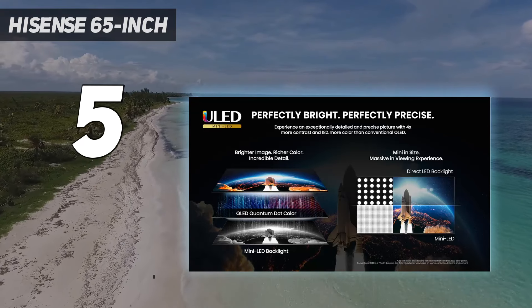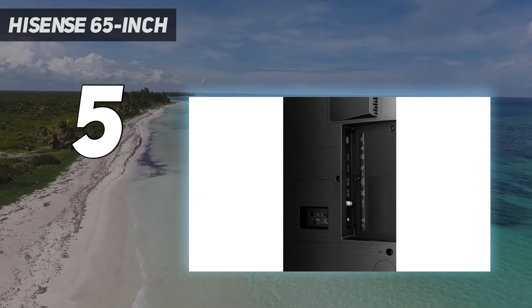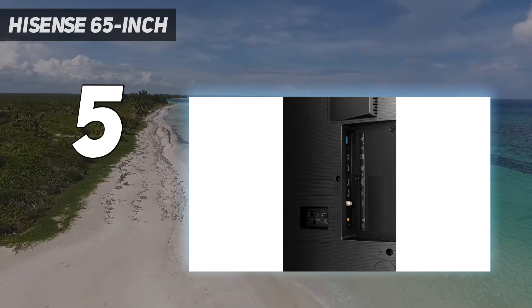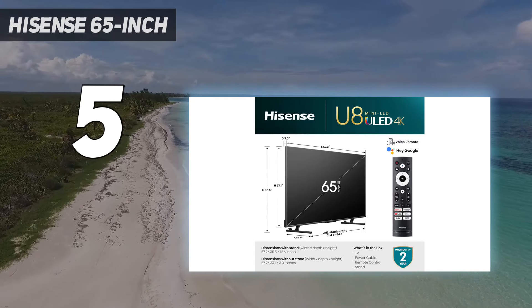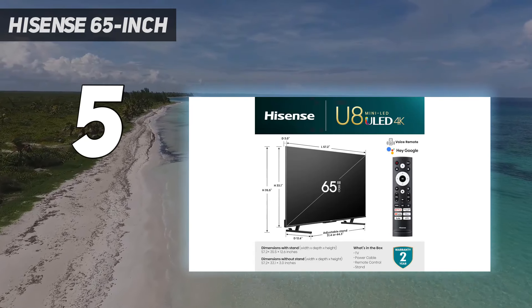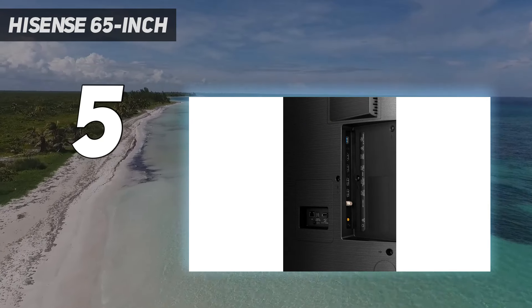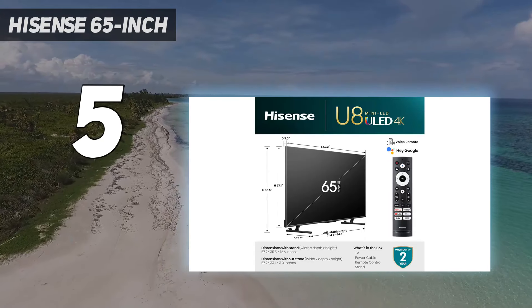Its picture quality is great for various content, as it has an incredibly high contrast ratio helped by a great local dimming feature. It has amazing black uniformity, so blacks look deep and inky with minimal blooming. It has surprisingly good image processing capabilities, so movies and shows look good regardless of source.